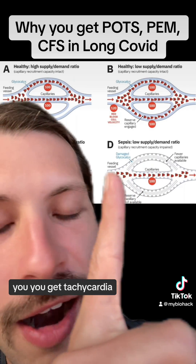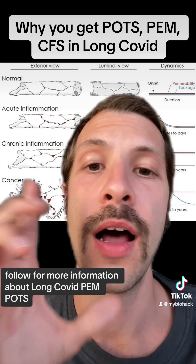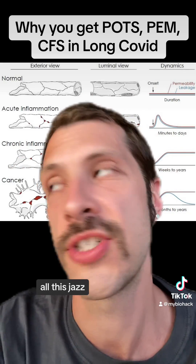You get tachycardia and you pass out. Follow for more information about long COVID, PEM, POTS, mitochondrial dysfunction, and all that.